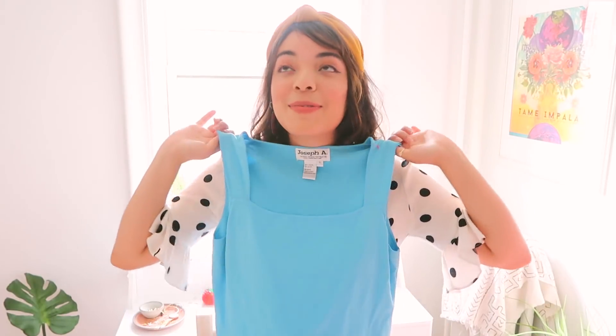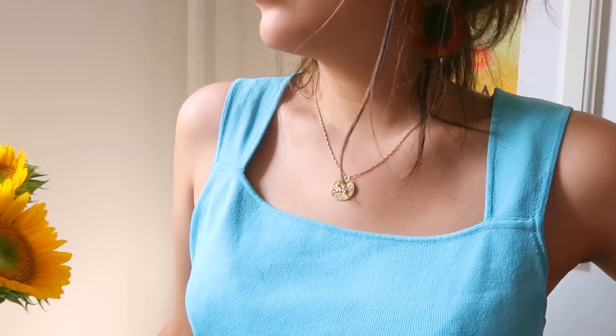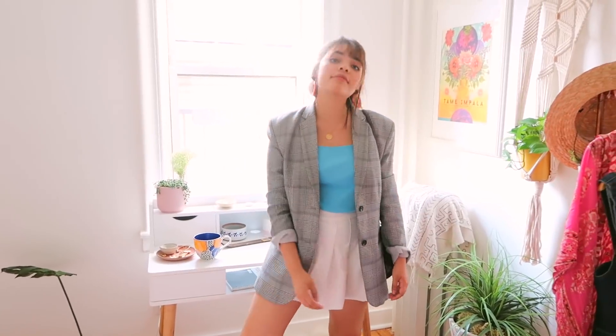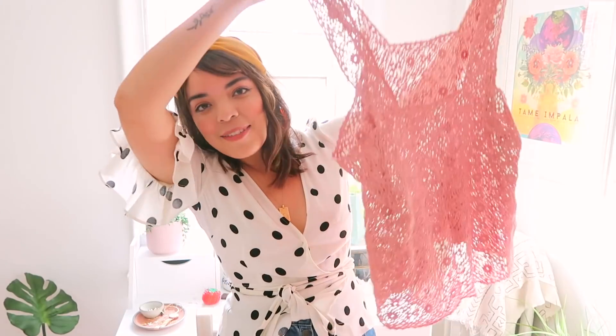If you wanted to accessorize in a fun way, definitely go for gold pieces because red looks really nice with gold accessories — maybe a necklace like the one I'm wearing. With thrifting, since it's so inexpensive, it's easy to get those big bold statement pieces. This one I originally wanted from American Apparel and it was like six or seven dollars. The second top I have — I'm obsessed with it — it's a gorgeous aqua blue tank top. It kind of reminds me of something someone would wear in the early 2000s.